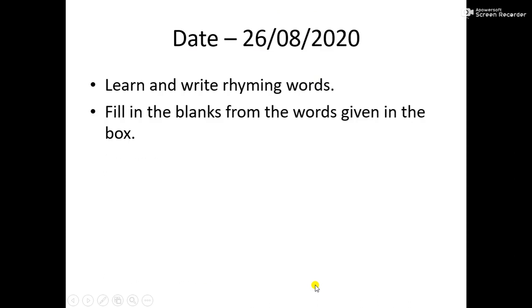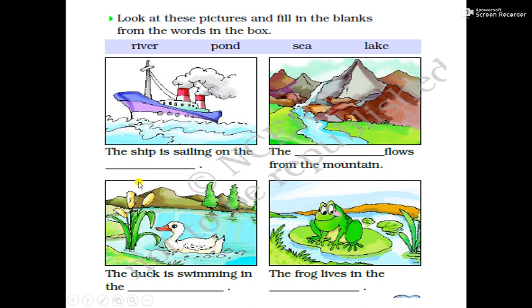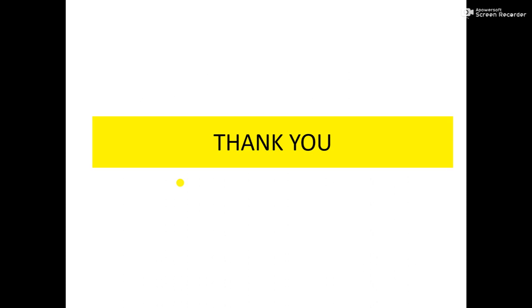Okay, children. Now learn and write rhyming words, and fill in the blanks from the words given in the box. This exercise you will do in your book. Okay, children? Bye-bye. Thank you for watching the video.